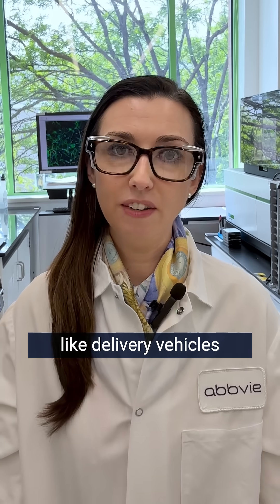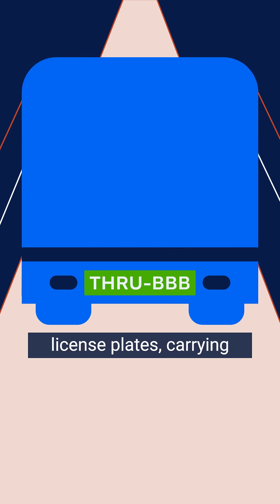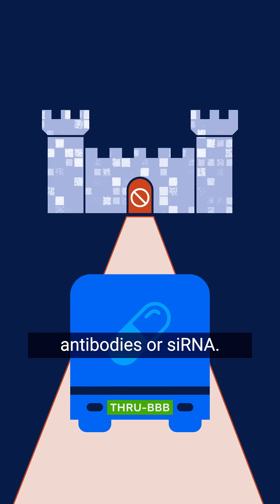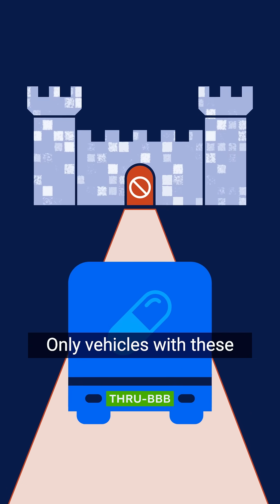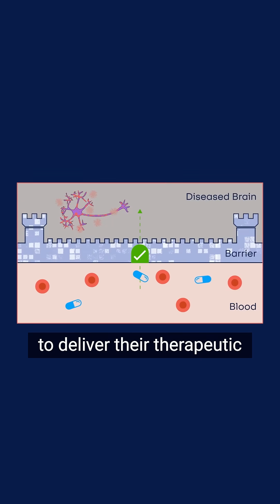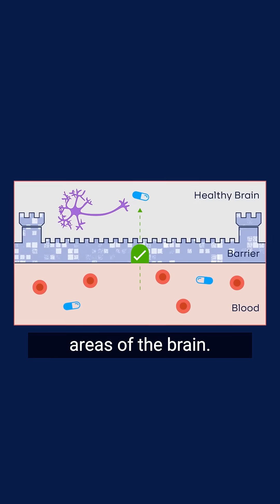These shuttles are like delivery vehicles equipped with special license plates, carrying therapeutic cargo such as antibodies or sRNA. Only vehicles with these distinctive license plates are recognized at the checkpoints, granting them passage to deliver their therapeutic cargo to targeted areas of the brain.